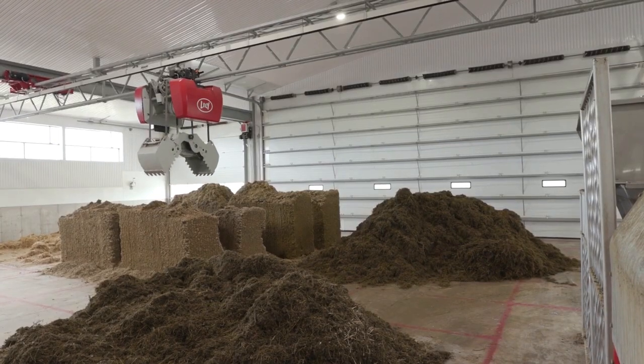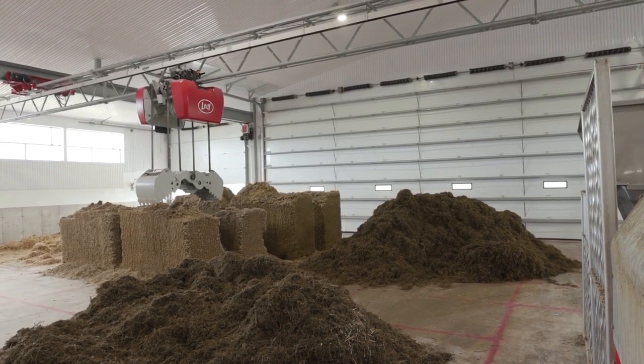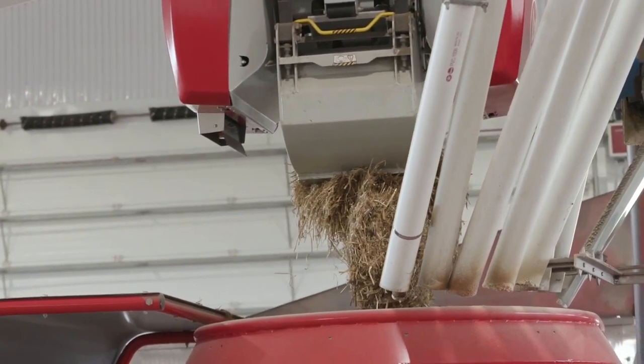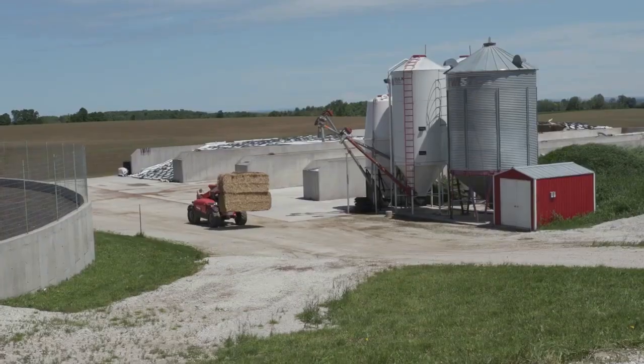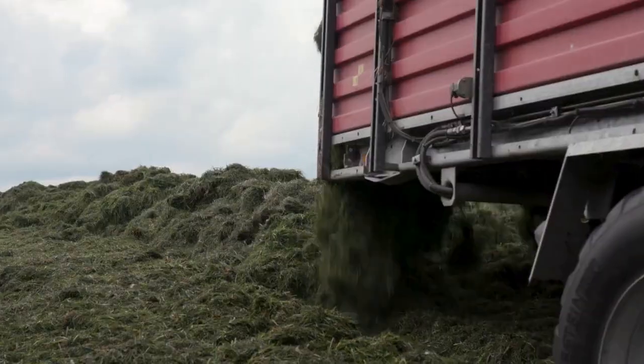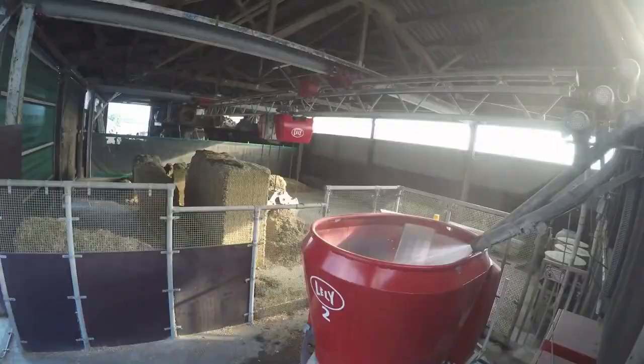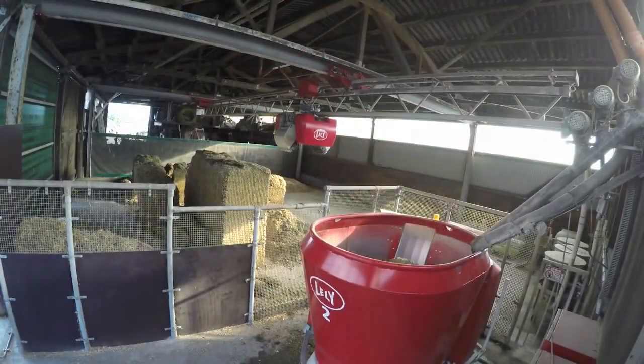Do you know what types of feed cows can eat? Can you list some? The feed kitchen is loaded up and the feeding robot does the rest. It mixes the feed and distributes it all around the barn, working tirelessly day and night to keep the cows well fed.